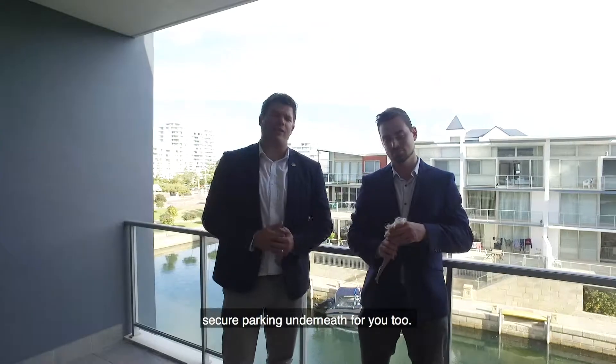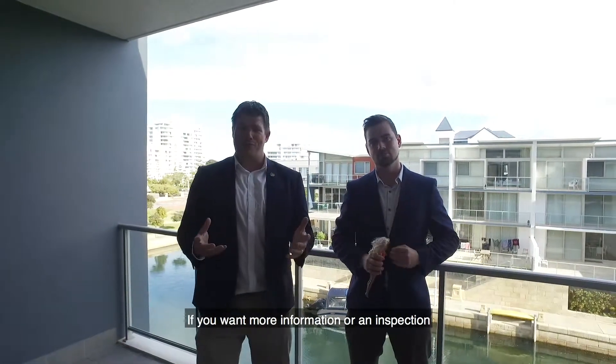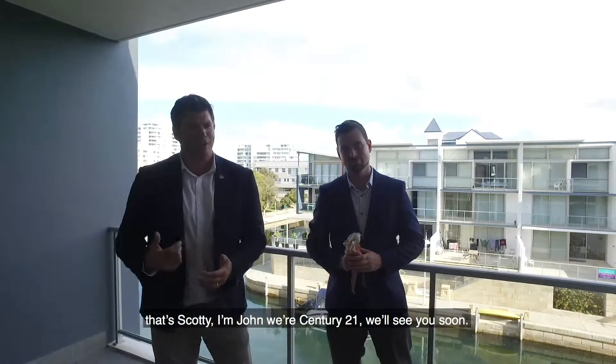There's also secure parking underneath. If you want more information or to arrange an inspection, give us a call. I'm Scotty, I'm John — we're Century 21. We'll see you soon.